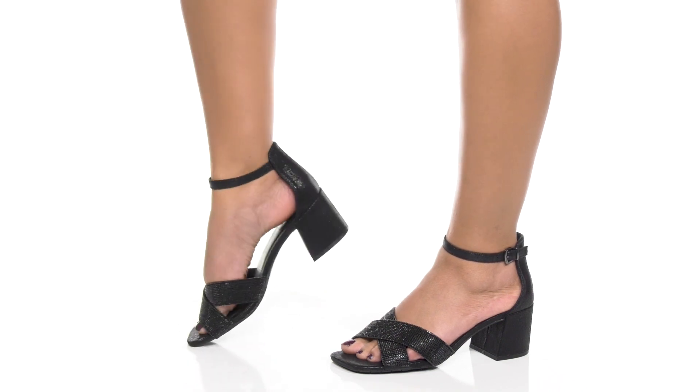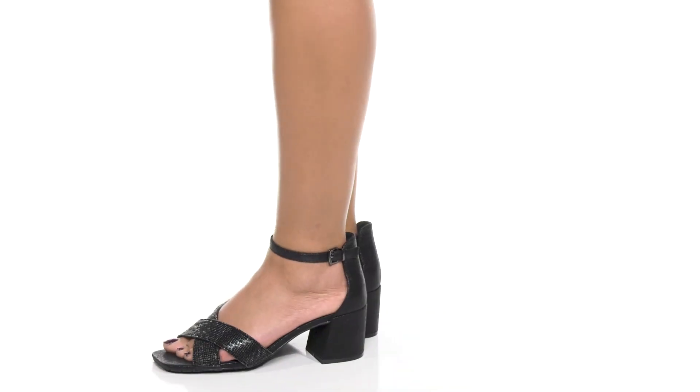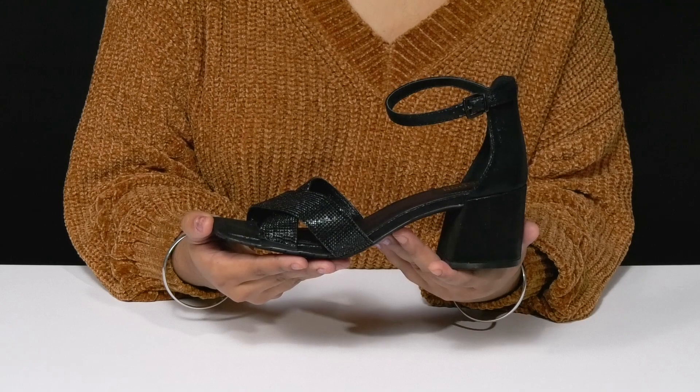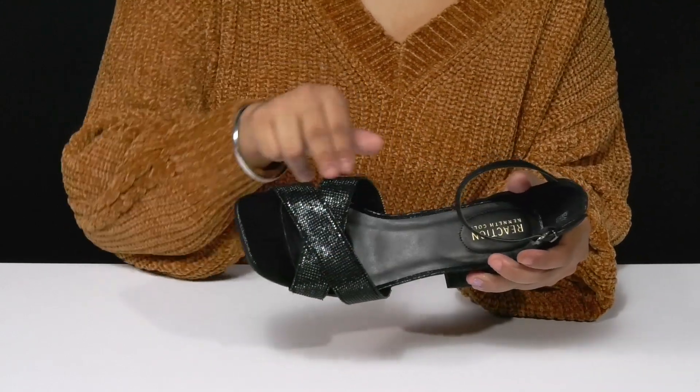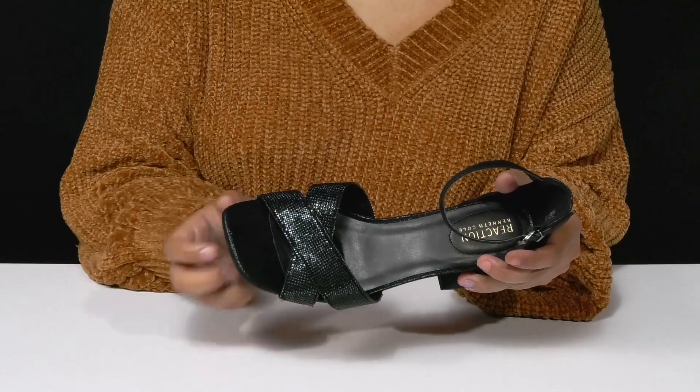Add a little shimmer to each of your steps when you walk out in these heeled sandals by Kenneth Cole Reaction. You'll absolutely adore this beautiful textile and glass upper that has jewel embellishments all along those criss-cross straps.